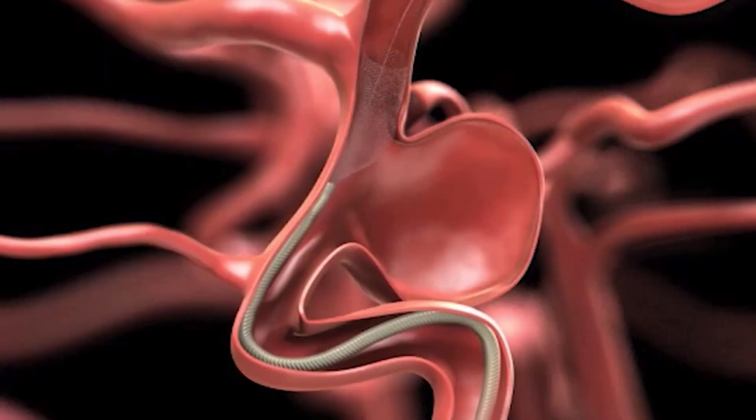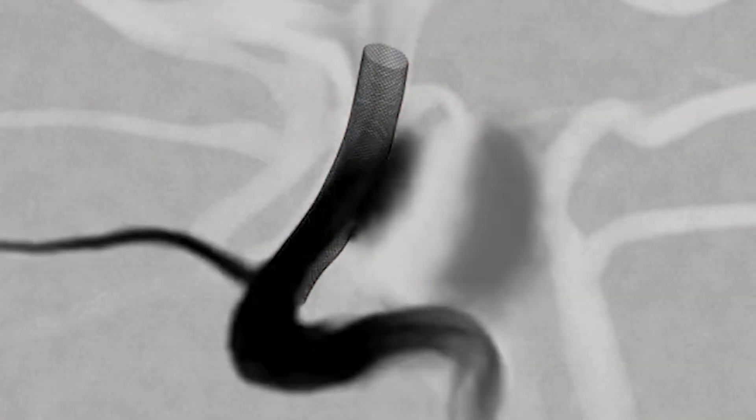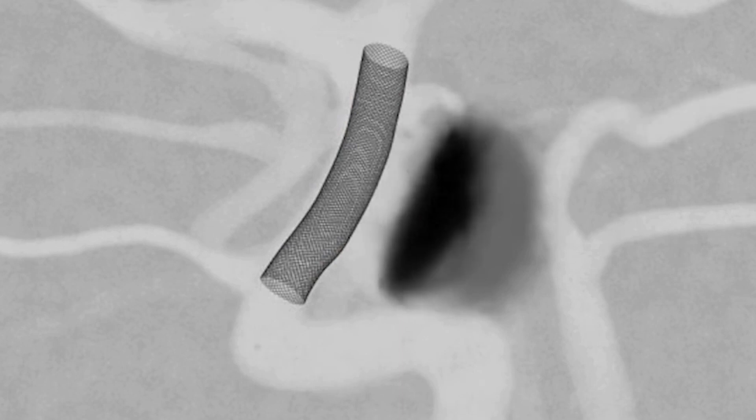In regards to aneurysms, there's new technology coming out almost every six months. Coils started in the late 90s and really put endovascular treatment of brain aneurysms on the map. Then we had the advent of balloons, then stents, and now flow diverters — and very soon we're going to have what we call intra-sacular flow disruptors.